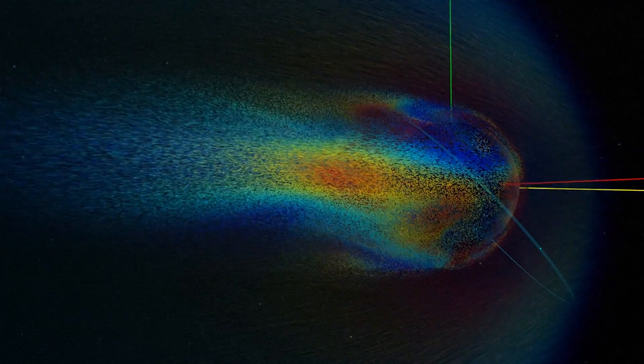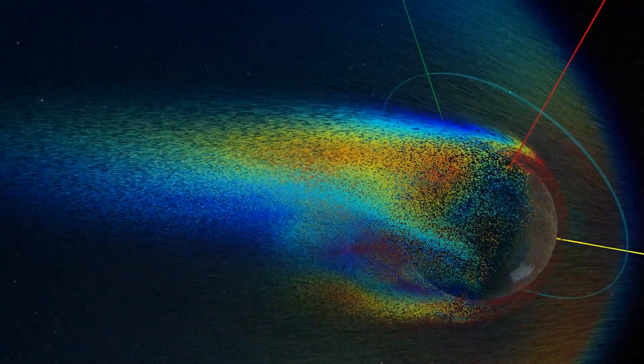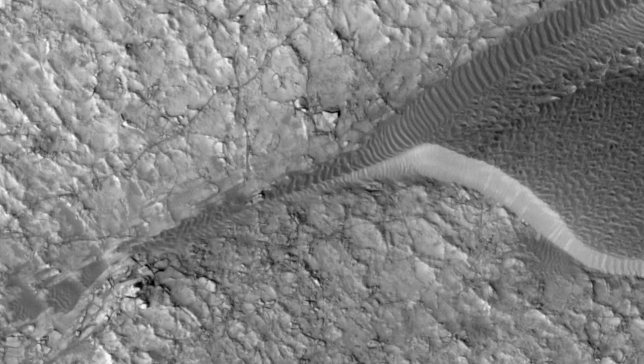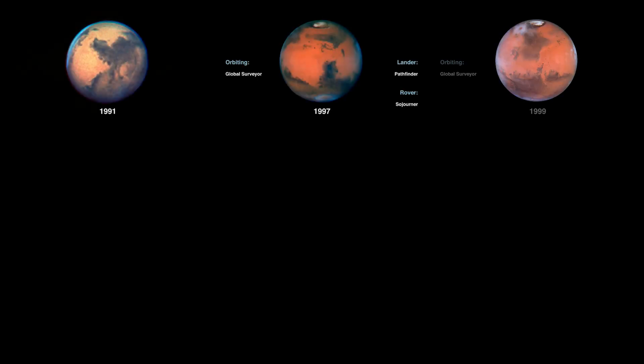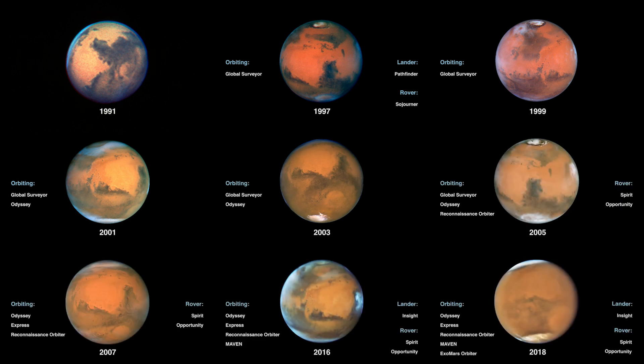In the solar system, we want to know what the atmosphere of Mars is doing from a more global perspective. While we have rovers and orbiters going around it, they only get a local or airplane-level perspective. When we look at it with a telescope that's a bit further away, we can see the whole global climate of another planetary body.